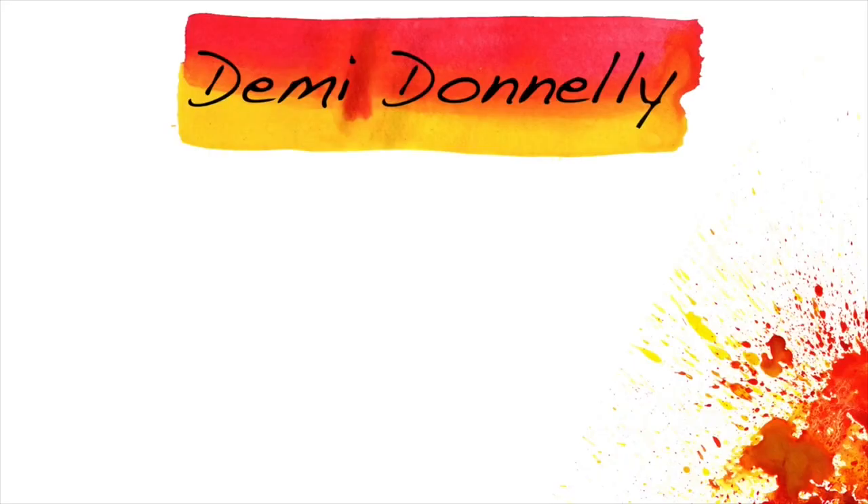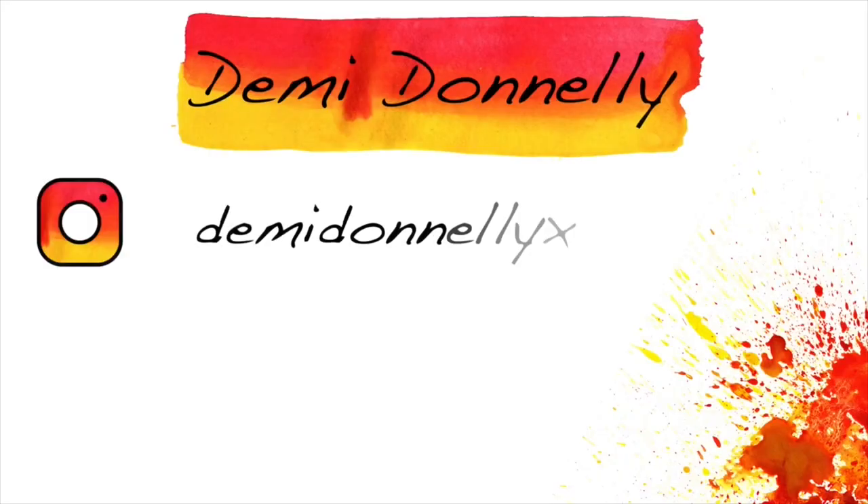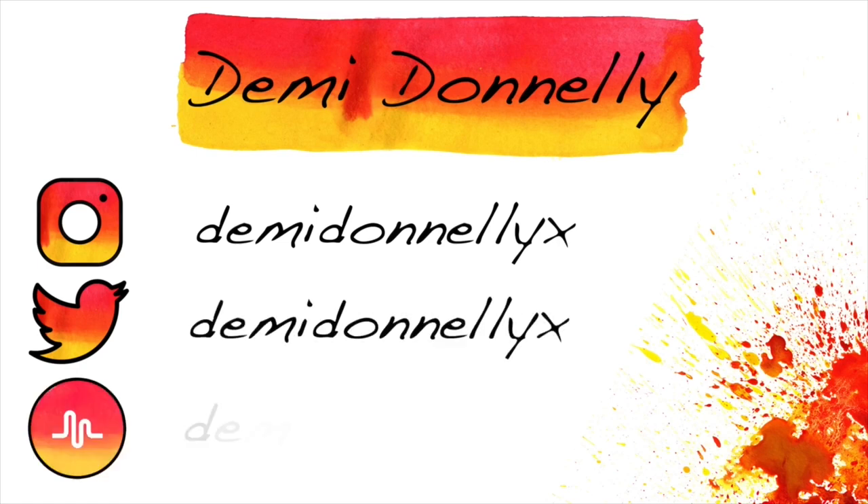Hello honey buns, it's Demi. Welcome back to my YouTube channel, or if you're just joining us now, welcome! Today's video I'm very, very excited about. It's quite a different video — it's like a makeup challenge video and I don't think I've done a makeup challenge video before. I know over the last few weeks I've posted some makeup videos where I've tested out makeup brands, but this is exciting stuff. We're bringing something different to the channel.